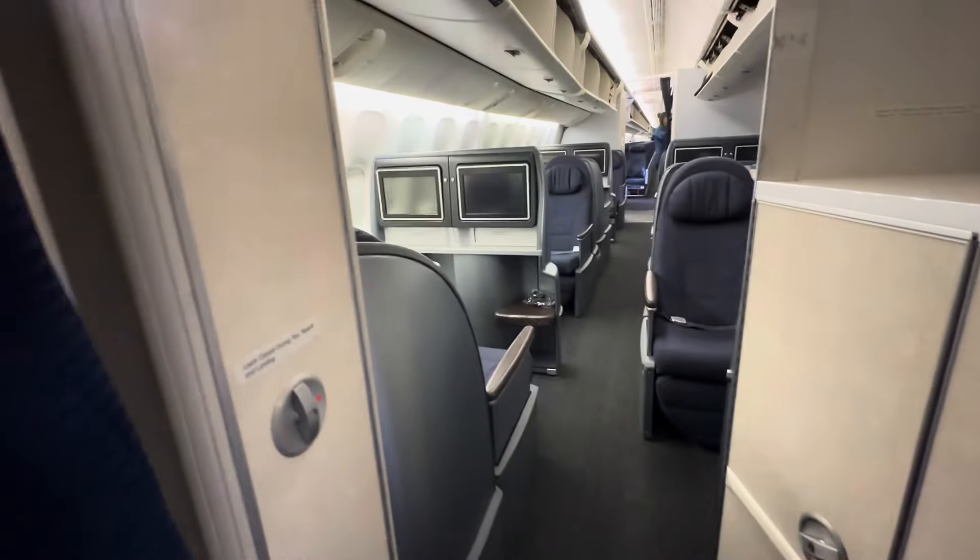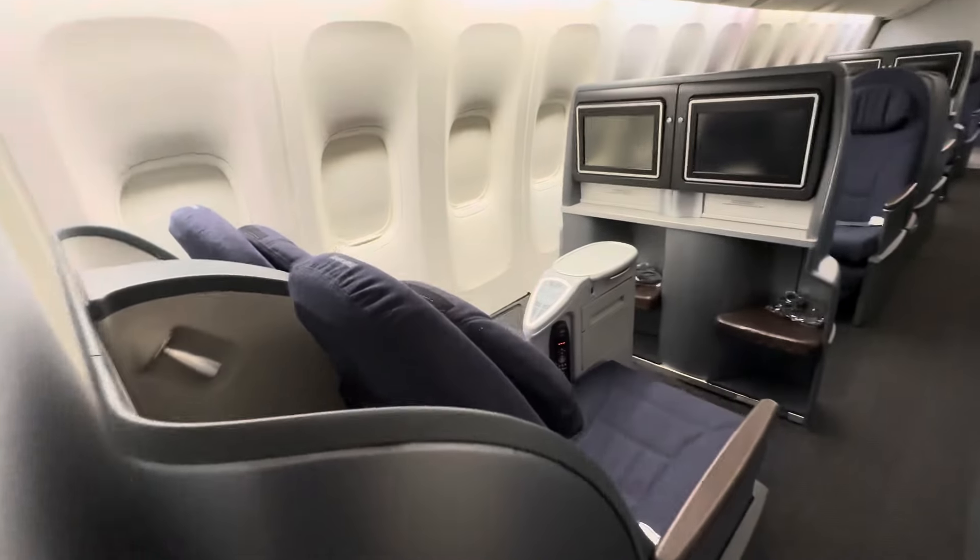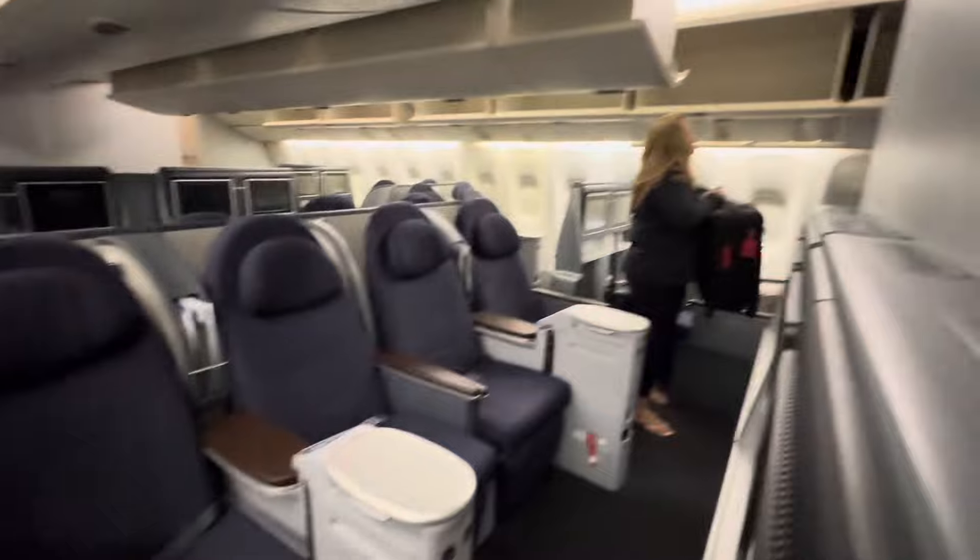I want to give you a cabin tour and give you an idea of the best seats and the worst seats. This is the more dense first class seating — it's a 2x4x2 configuration.